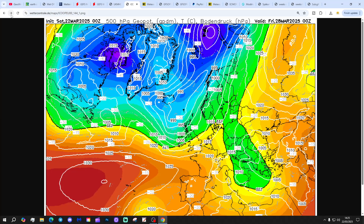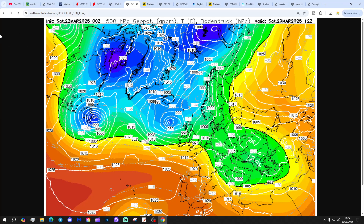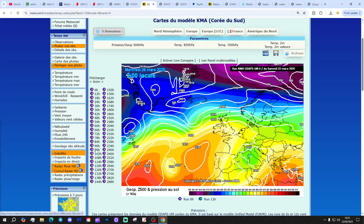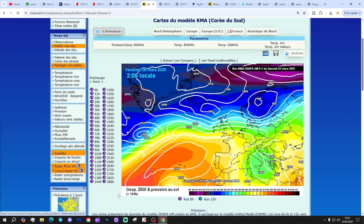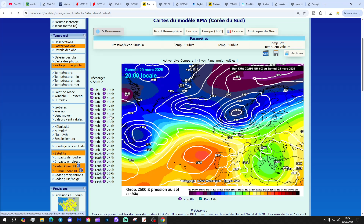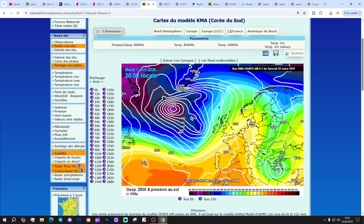High pressure and dry is in control into the middle part of the week, a little bit wet and windy at the end of next week, and there's another low coming in by Saturday the 29th of March - a little bit wet and windy, particularly up in the north. The KMA looks the same - under a ridge through the middle part of the week, more unsettled at the end of the week, turning wet and windy there by next Saturday to Sunday, before high pressure starts ridging back in from off the Atlantic.